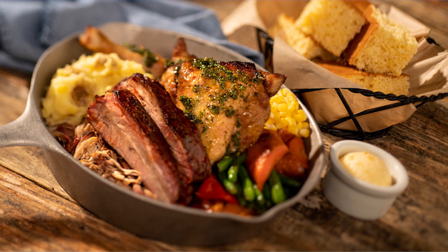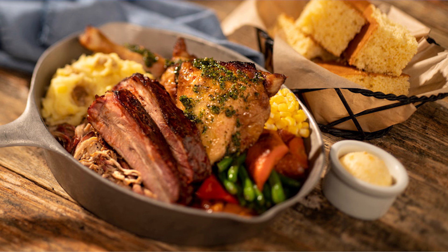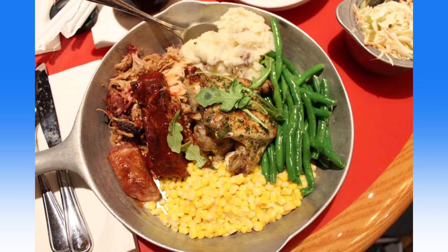Whispering Canyon Cafe at Disney's Wilderness Lodge has debuted a new menu starting this week. A new signature lunch skillet comes with maple chipotle barbecue slow-smoked pork ribs, barbecue pulled pork, and citrus herb chicken. At dinner, the traditional dinner skillet still comes with oak-smoked mustard barbecue beef brisket, maple chipotle barbecue pork ribs, pulled pork, western-style sausage, and citrus herb chicken.